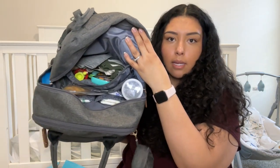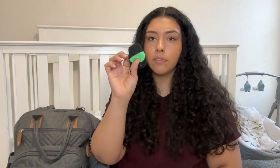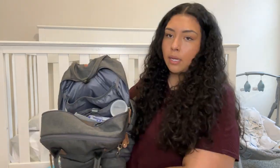Now we're getting into the main pocket — this is where all the good stuff is. It's pretty roomy and I really like it. In the back pocket I keep a set of extra clothes because he has a lot of blowouts and it's come in very handy. I also have a bib with a little pocket that catches anything he might miss while eating, an extra pair of socks, and a variety of toys — a teething toy, a little fireman, his phone toy, and some spinny ones from Amazon to keep him entertained in the car.